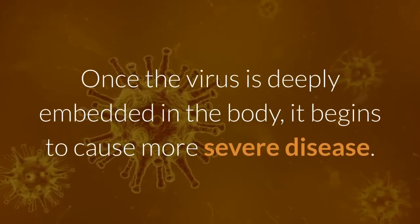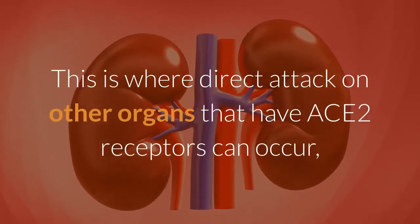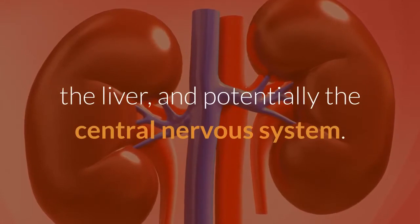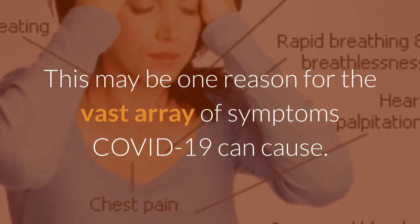Once the virus is deeply embedded in the body, it begins to cause more severe disease. This is where direct attack on other organs that have ACE2 receptors can occur, including heart muscle, kidneys, blood vessels, the liver, and potentially the central nervous system. This may be one reason for the vast array of symptoms COVID-19 can cause.